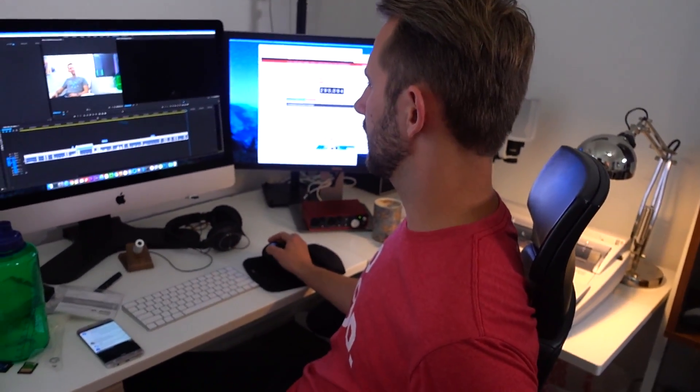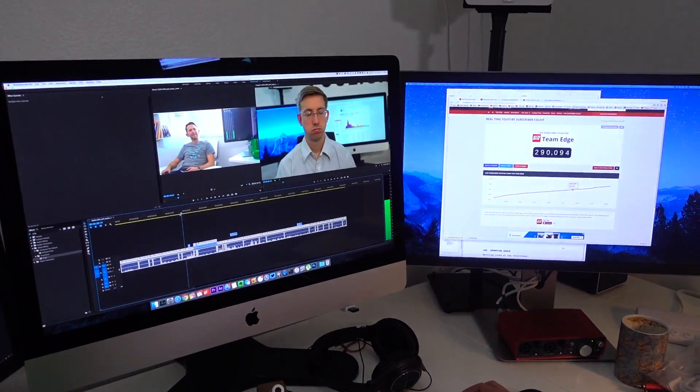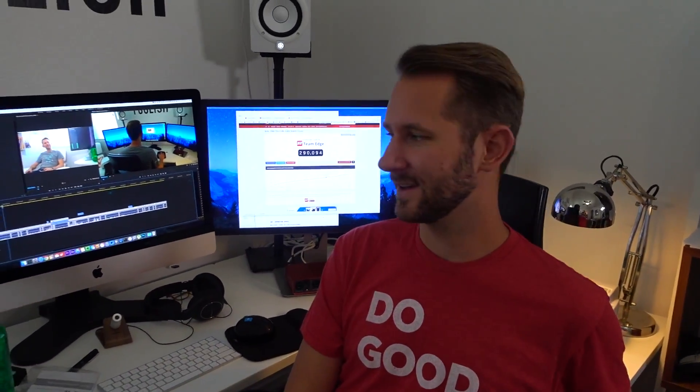If you can take a look, I'm actually currently editing YouTube Genius — his new web series! If you go follow me on Twitter, there's a 30-second clip that's pretty funny that you can go watch.